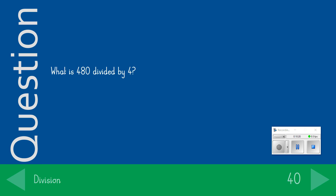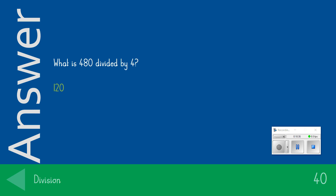What is 480 divided by 4? The answer we were looking for was 120. If you got that correct, it's 40 points for you.